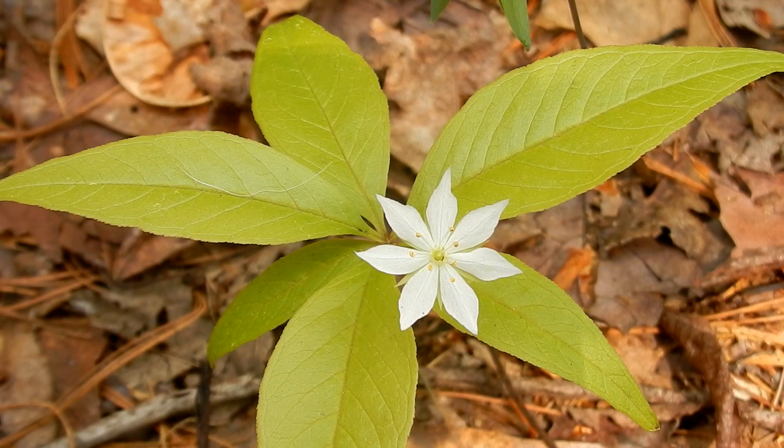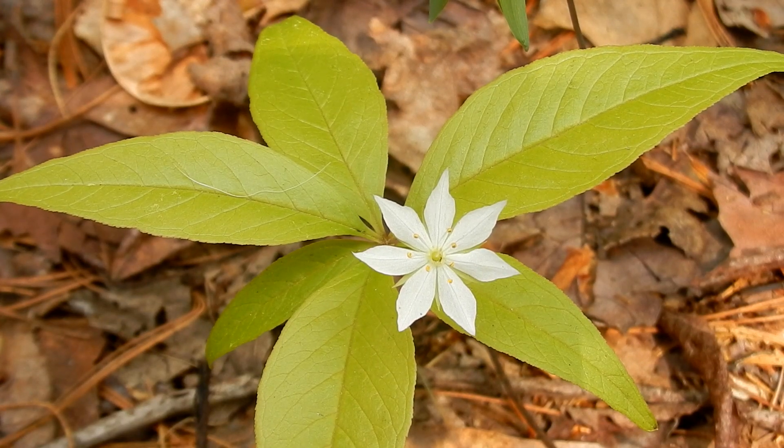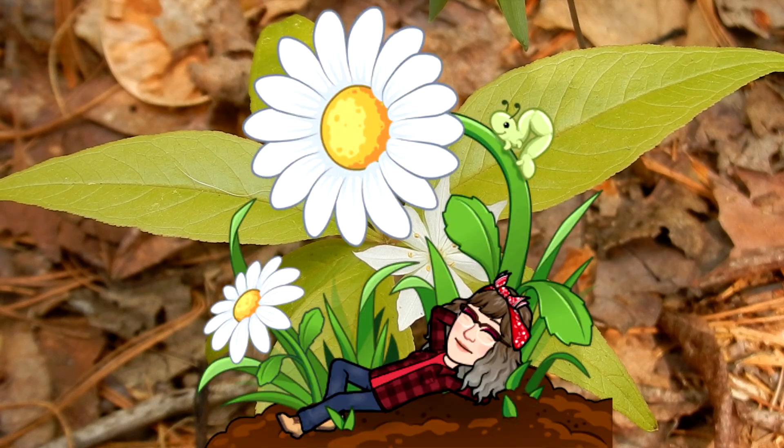I hope you have a chance to get out and see this pretty little flower from May until June. Peace, love, and joy. Always be humble. Always be kind. Bye for now.